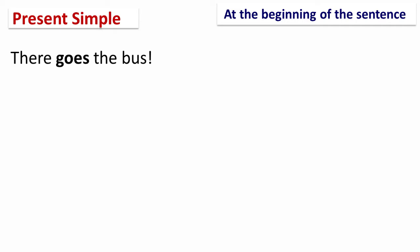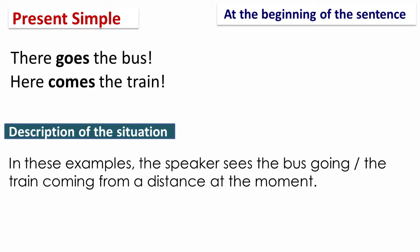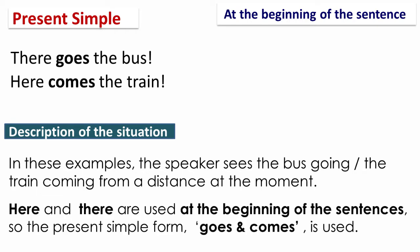For example: 'There goes the bus' and 'Here comes the train.' In these examples, the speakers see the bus going or the train coming from a distance at the moment. Here and there are used at the beginning of the sentences, so the present simple form — goes and comes — is used.